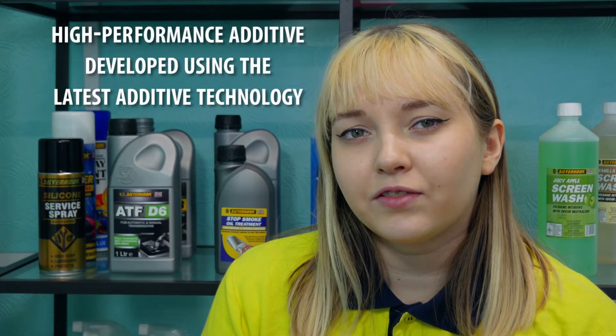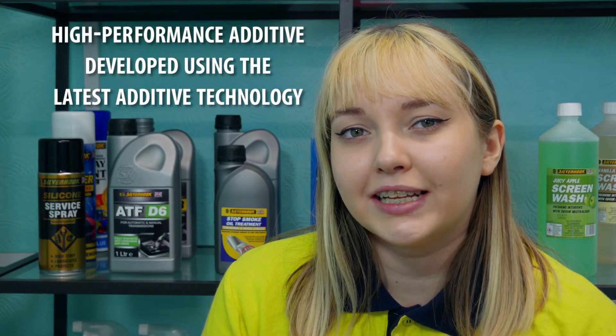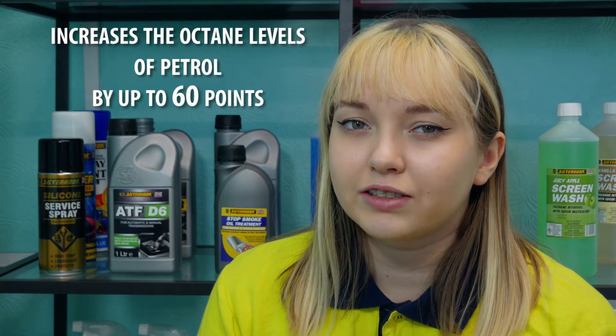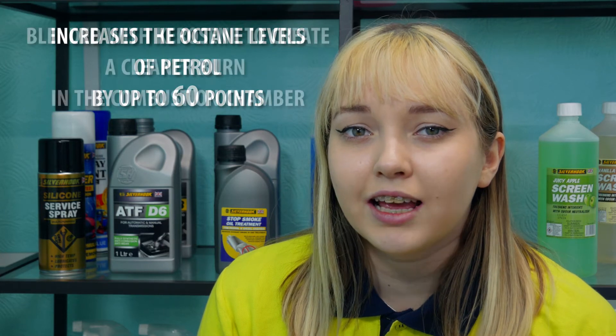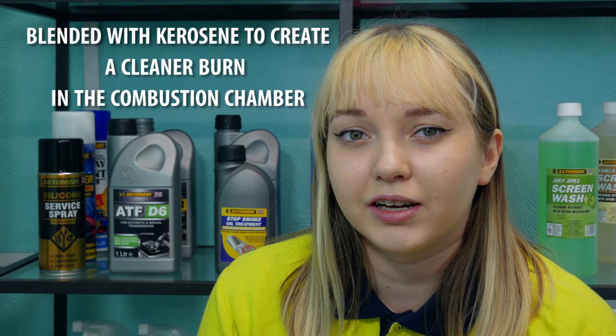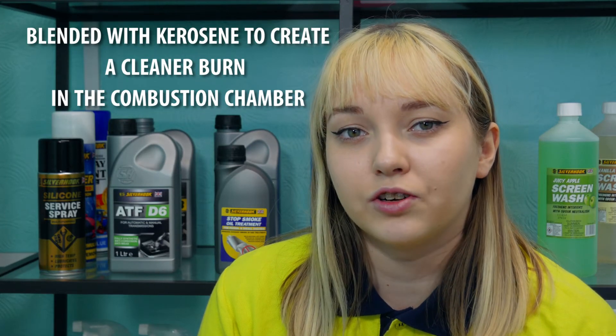This is a high performance additive that has been specially blended using the latest additive technology to help increase octane levels of petrol by up to 60 points. It's blended with kerosene to create a cleaner burn in the combustion chamber and stop any pinging or knocking.